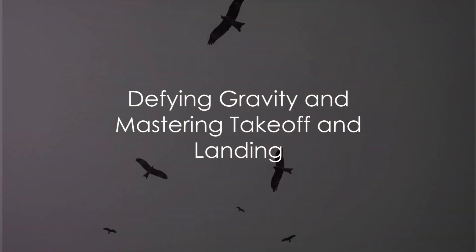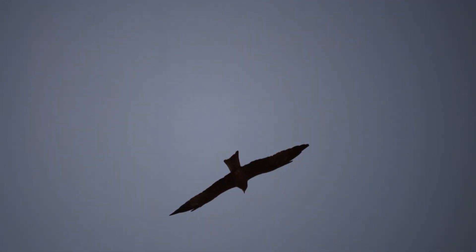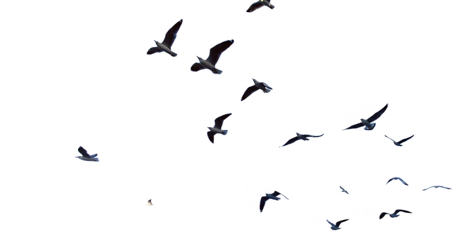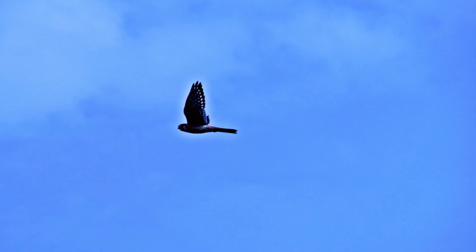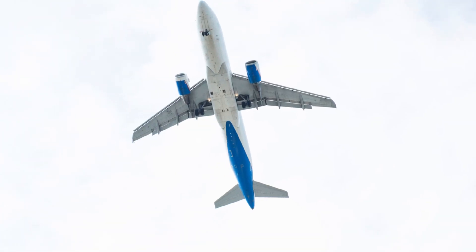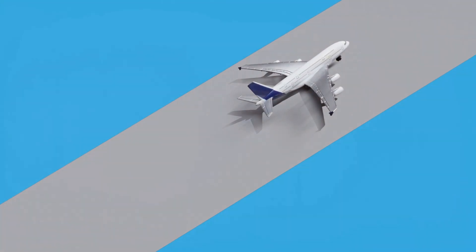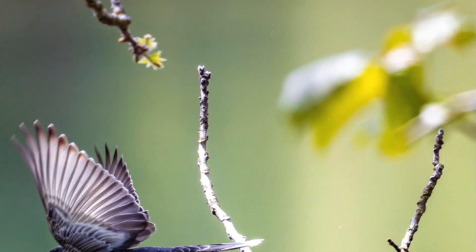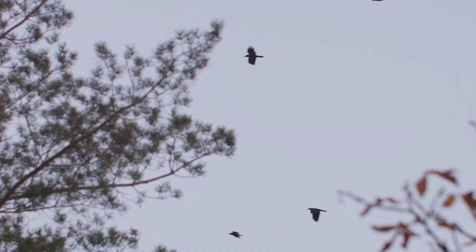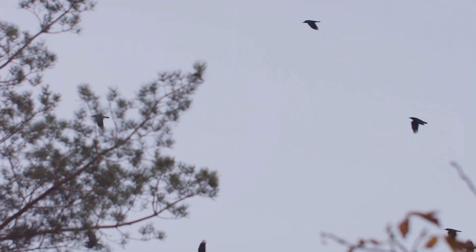Gravity, the force that keeps us grounded, is a constant challenge for anything wishing to fly. Both birds and airplanes must defy this force to take to the skies. Birds do this by vigorously flapping their wings and leaping or running to achieve the necessary lift. Airplanes, on the other hand, gain speed along a runway, generating enough lift from their fixed wings to overcome gravity's pull. When it comes to landing, birds and airplanes use similar principles but in different ways — a bird slows down, spreading its tail feathers to increase drag for a controlled descent.